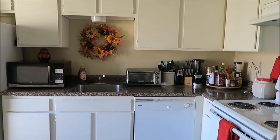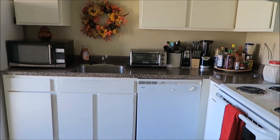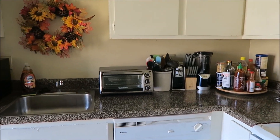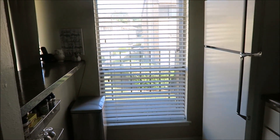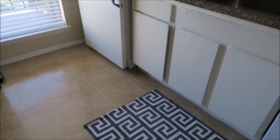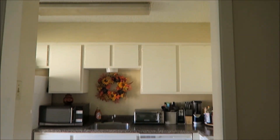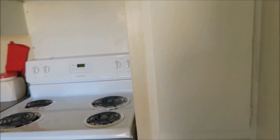Hi guys, today I decided to do a kitchen tour. I'm going to give you first a 360 so you can see how small my kitchen is. That's my kitchen guys — over here is the door to the kitchen, you walk in and this is what you see.